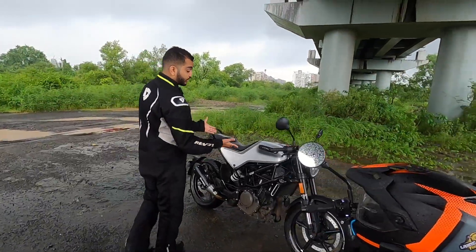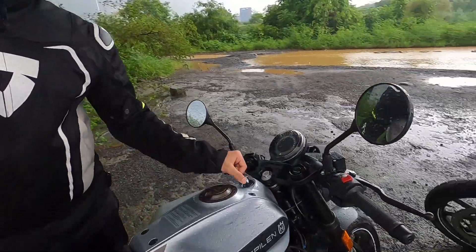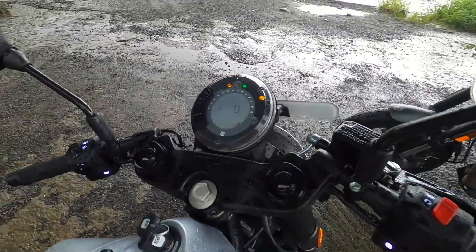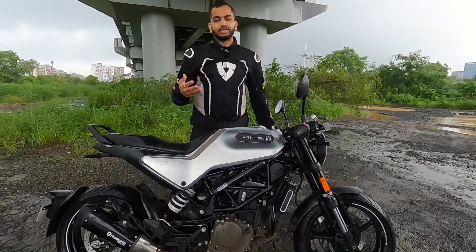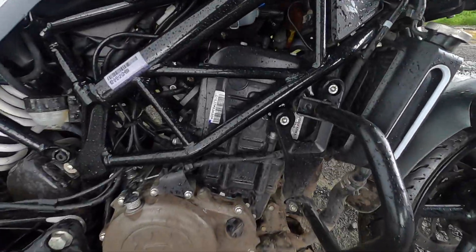Now let's check out how the Vitpilen 250 sounds. This is a cafe racer, and this is where the key is mounted — looks very nice and premium. This is the very retro looking but modern instrument cluster, and both bikes sound the same, of course, because they share almost everything in the mechanical areas.